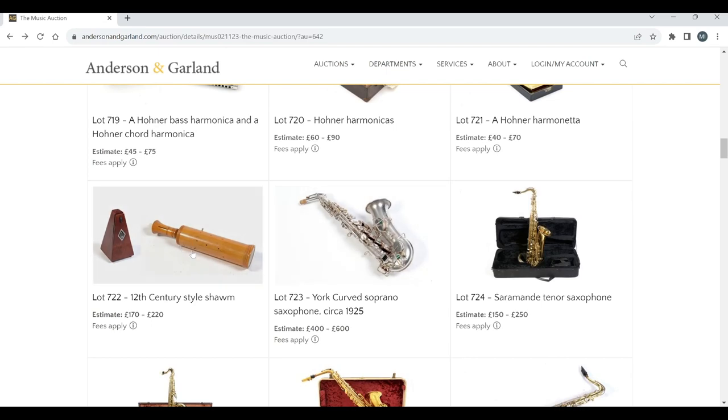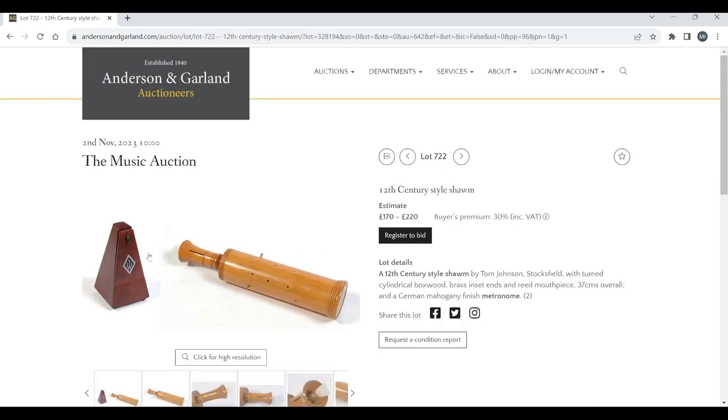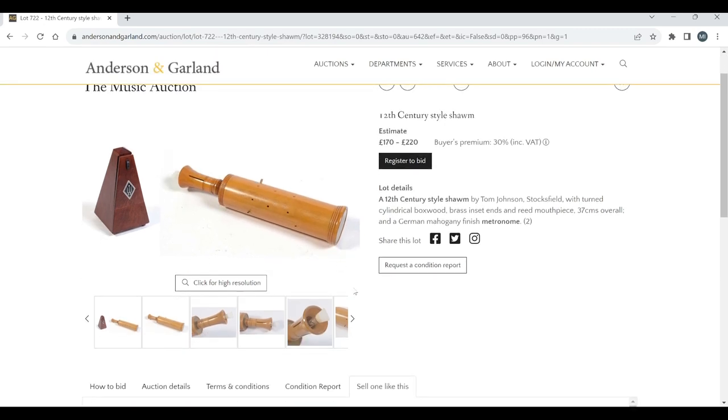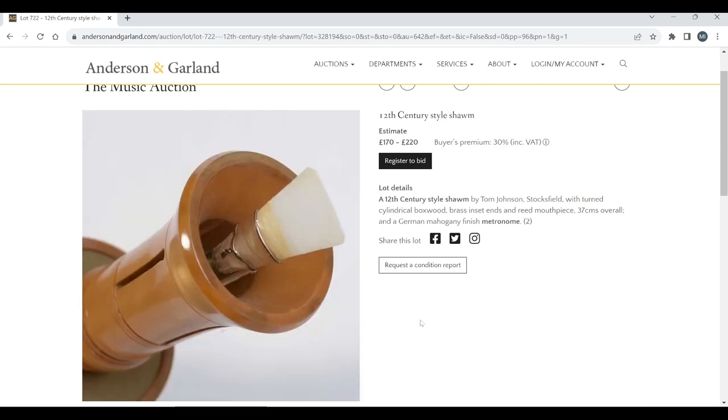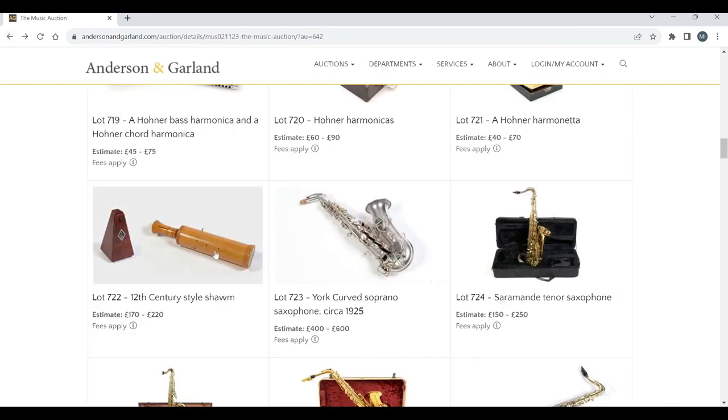There's a 12th-century style shawm with a metronome — interesting and curious. You definitely don't see many of these around, so that's interesting to see at auction. By Tom Johnson, Stocksfield. That's an interesting change there.